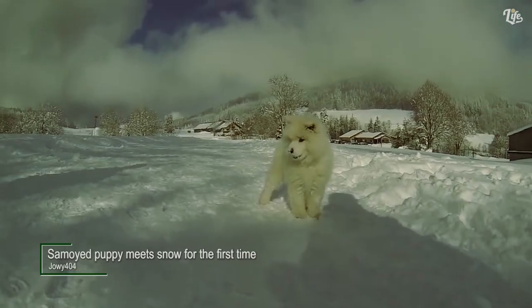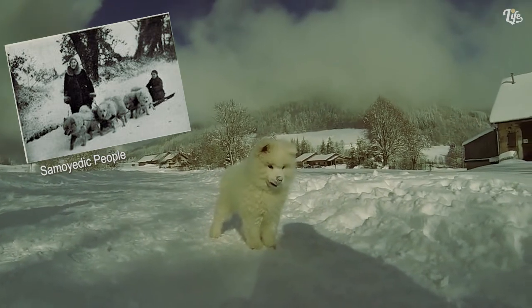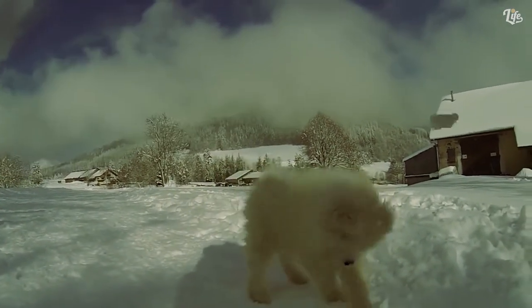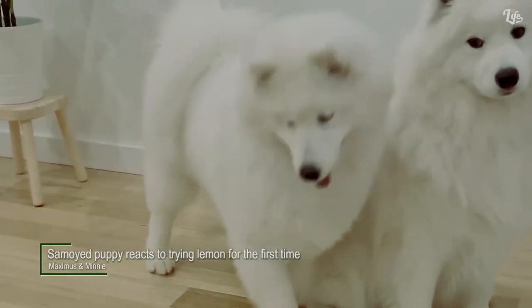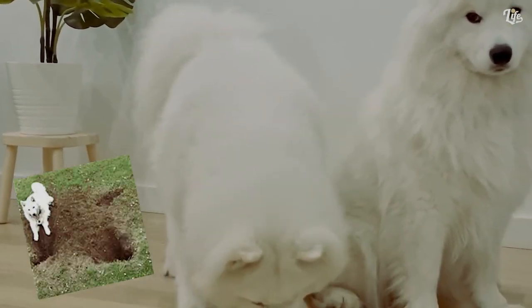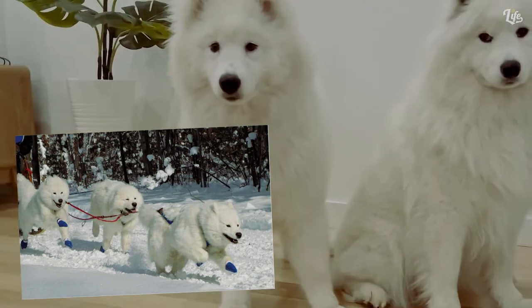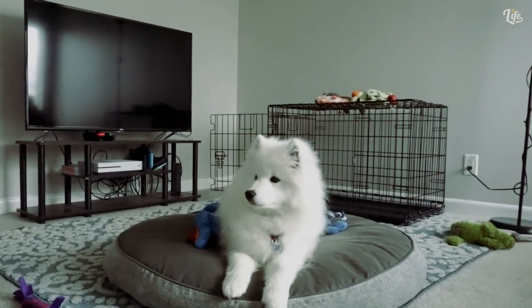Number 10: Samoyed. The Samoyed is a medium-sized dog named after the Samoyedic people of Siberia. They are white with double-layered fur and their eyes are usually black or brown. Samoyeds are friendly and likable by nature. However, when they become bored, they have a tendency to dig and become destructive, which is why the people of Siberia kept them busy herding reindeer and hauling sledges. Nowadays they spend most of their time playing with kids and just being adorable.